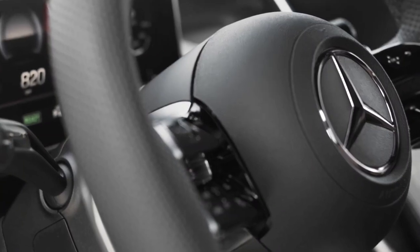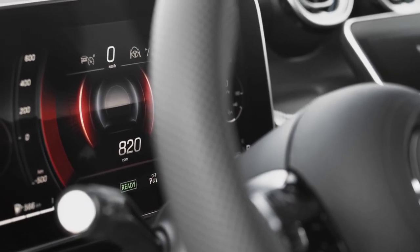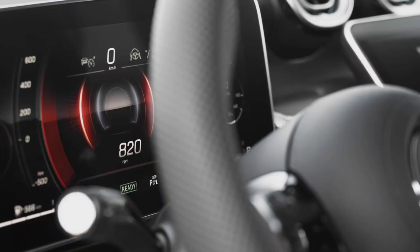The new generation Mercedes-Benz GLC Coupe will be available on the markets of Western Europe from July 2023.